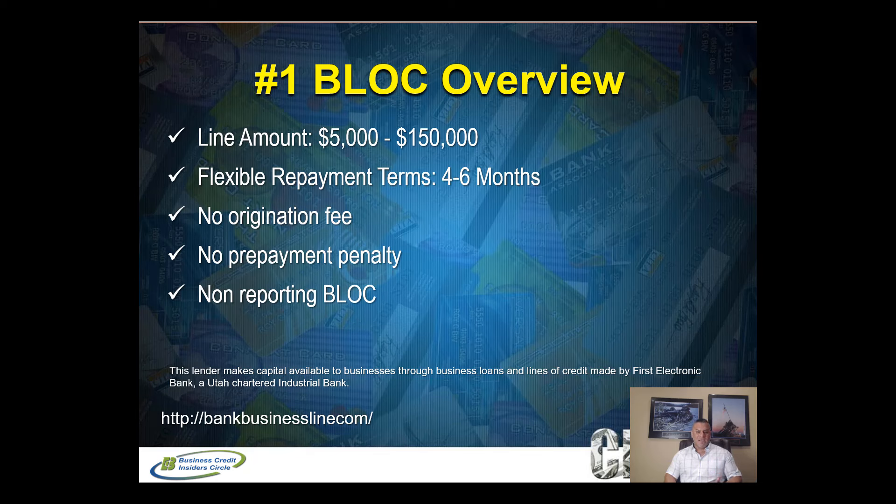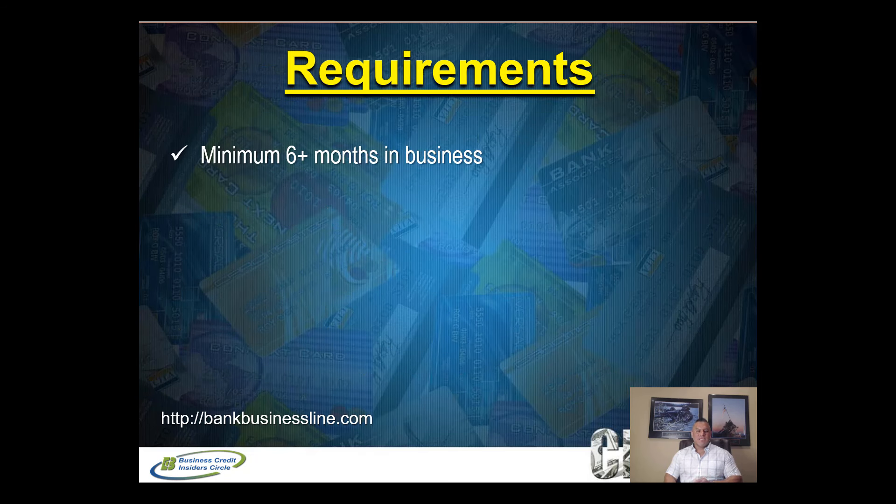This won't help you build business credit, but it will help you build a relationship with this lender who has other funding products as well. The credit is made available through First Electronic Bank, a Utah Chartered Industrial Bank. It funds in one to three days and is all done online.